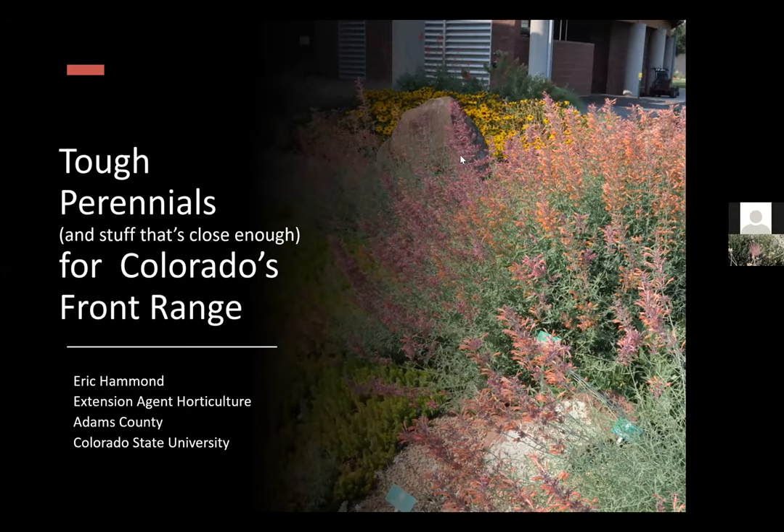Today we're going to have about a half-hour talk on some tough and good-looking perennial plants that you might consider if you live along the Front Range and some places beyond here in Colorado. Most of these are going to be perennial plants, and I'll also talk about a couple of near-shrubs — things that are actually woody plants but behave more like perennials.